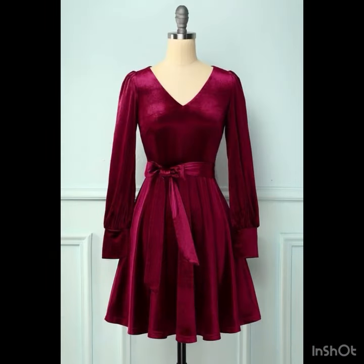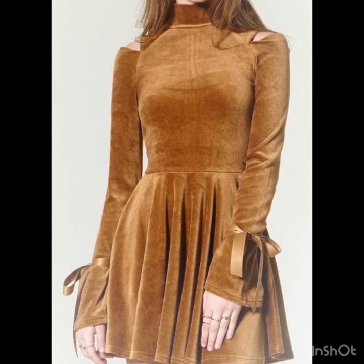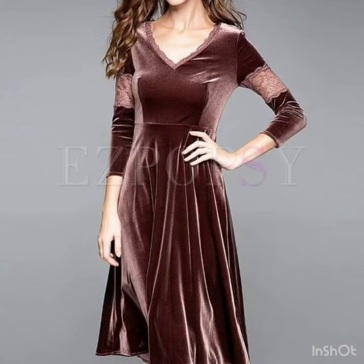The stitching style on these dresses is also so beautiful. I hope you will really love this collection and like the designs. If you are looking for new frock designs for velvet fabric, this will also be very useful for you — there is a huge variety of designs.